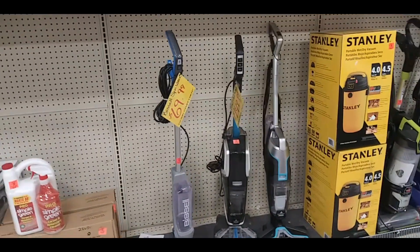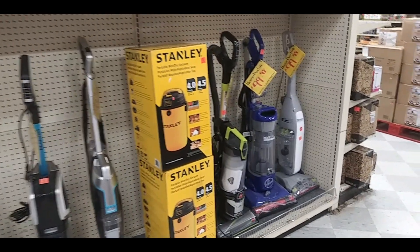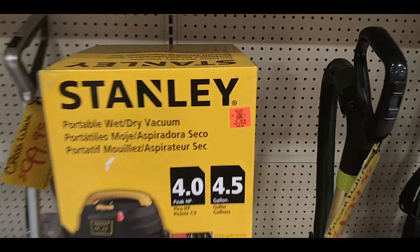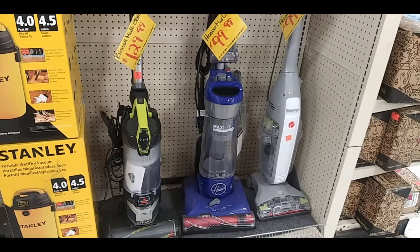I think those are vacuums right there — small ones — and a Stanley wet-dry vac. I think this one was $49.99. Those over there were $100 and $129.